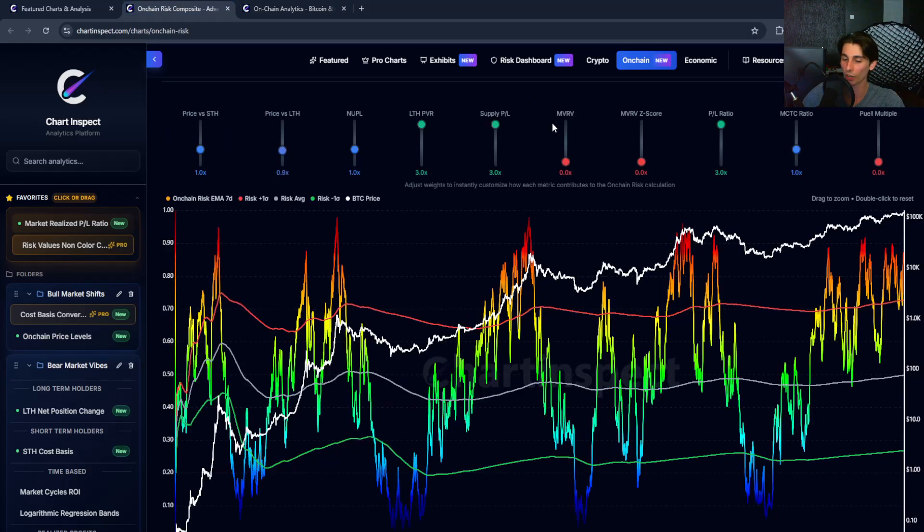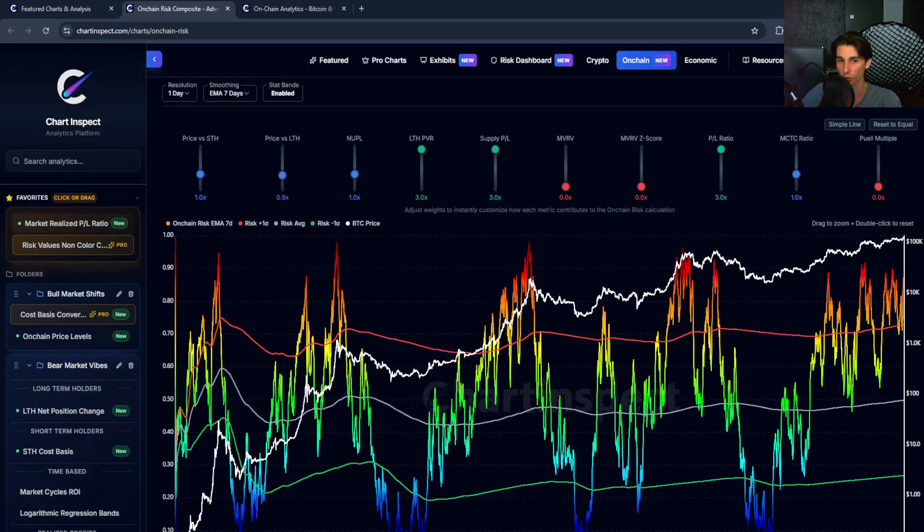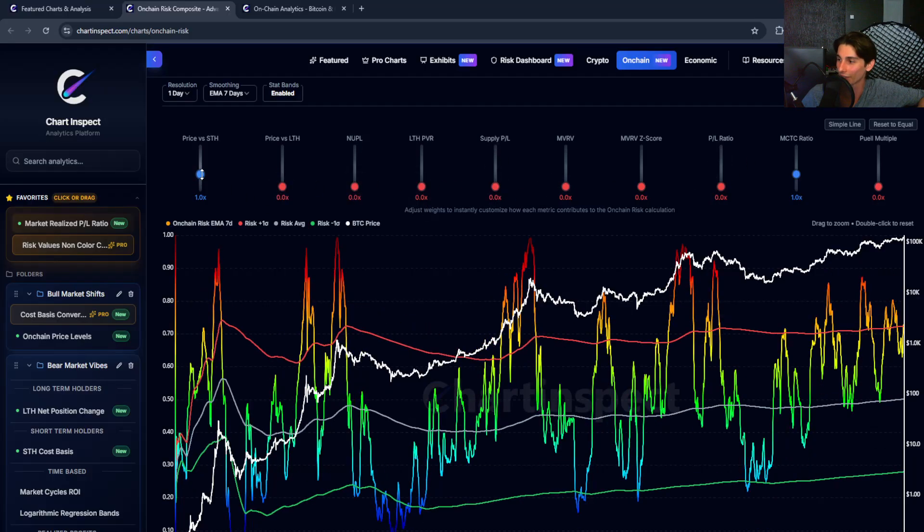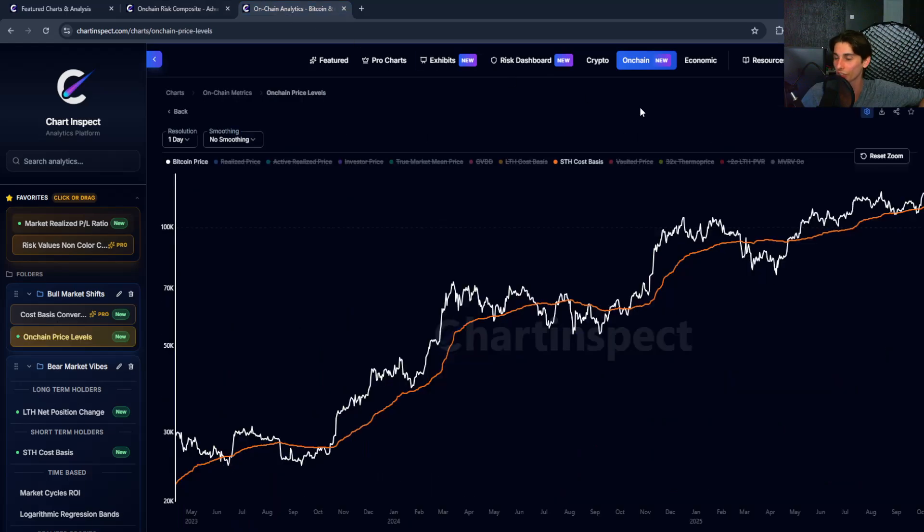This metric is completely free — it's not a pro metric — on chartinspec.com. I built it because I was tired of checking 10 different metrics every day. It makes it easier to see the market from an overall on-chain perspective, and you can choose which specific metrics to view or combine them. If this helped you understand where we are in the cycle, subscribe for more on-chain analysis and drop a comment on what you think.